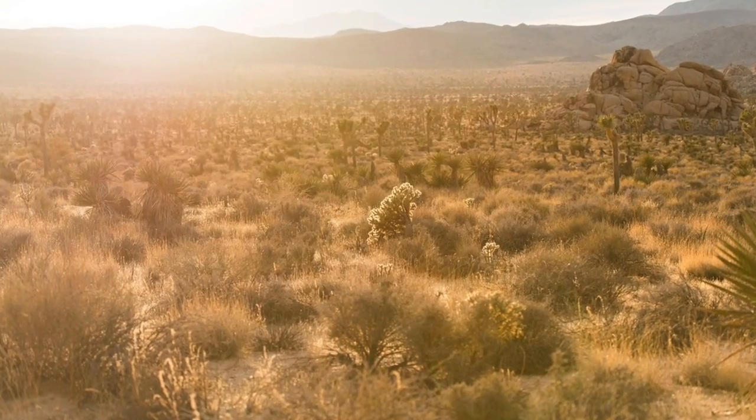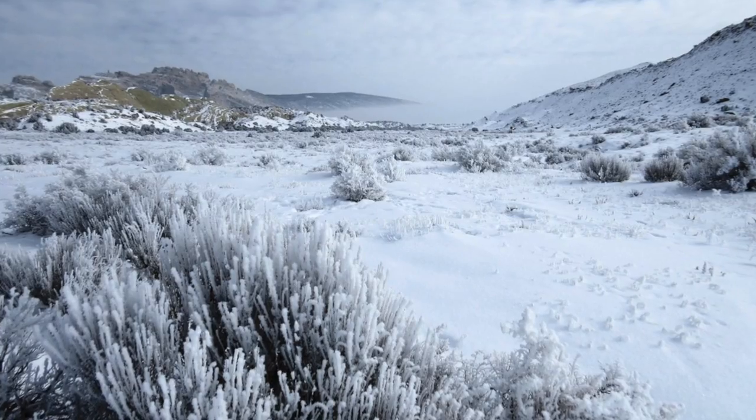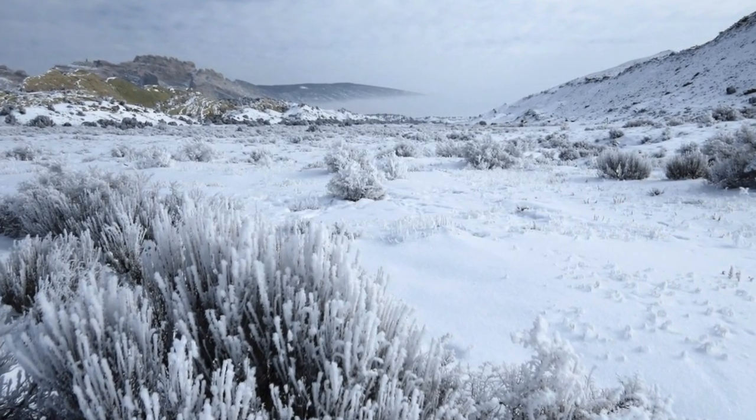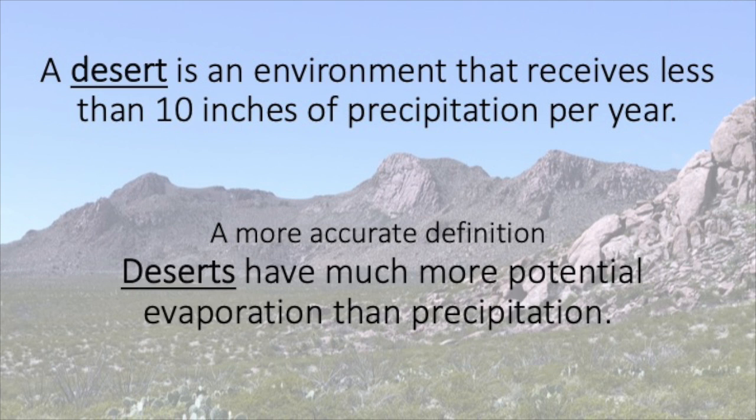Many people think it's about the temperature, and yes, many deserts are the hottest places on Earth, but they can also be some of the coldest places on Earth. Whether hot or cold, all deserts are arid, dry environments that typically receive less than 10 inches of precipitation each year, or a place where potential evaporation far exceeds the precipitation.